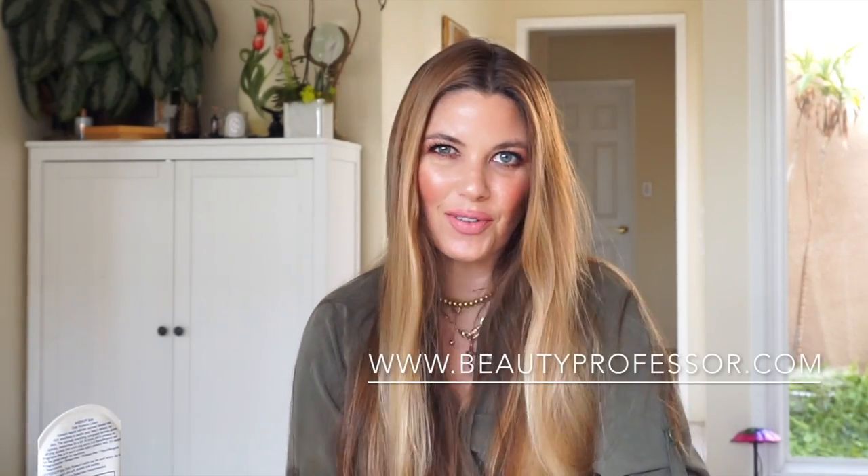Hello, I'm the Beauty Professor and you can find my beauty blog at beautyprofessor.com. I hope you guys are doing really well and that your month of February has been moving along nicely. I went back to the classroom teaching for spring semester a full load, as well as maintaining all my responsibilities in the beauty world. So I'm excited to make this video for you today.